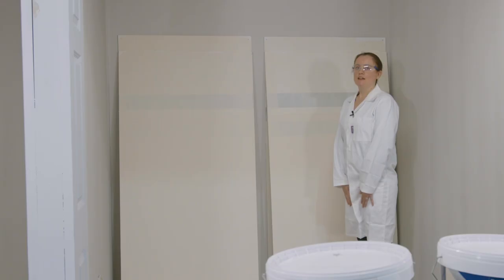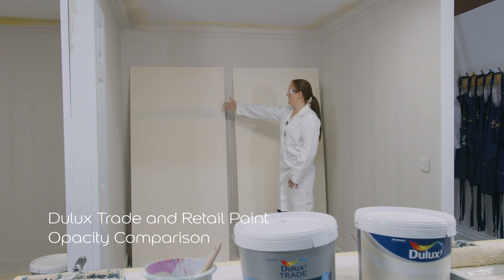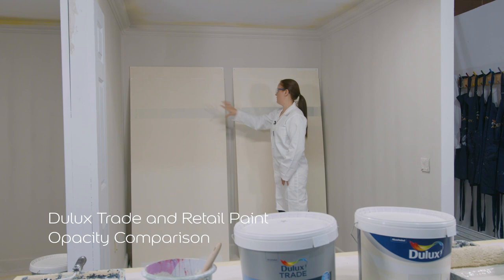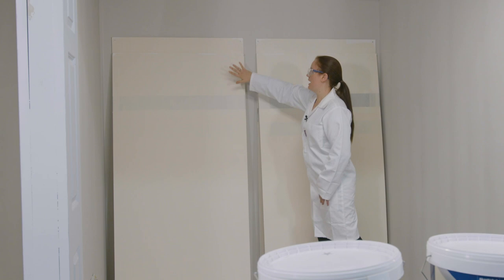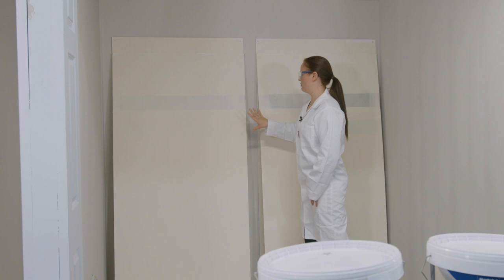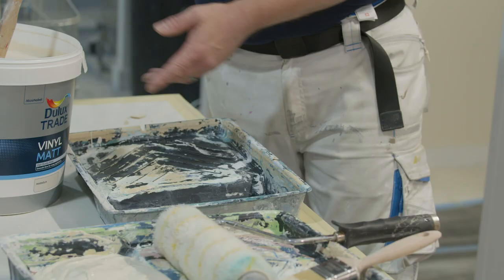Now we can see the two boards that Tony painted yesterday. Here we have the trade and the retail: down to about a third we have one coat, and then two coats after that. You can see — especially highlighted in trade versus retail — that particularly in the first coat the black and white underneath shines through much more in the retail. But for the second coat you can see that the trade product has completely covered that large black stripe that was underneath.